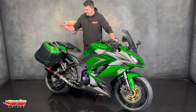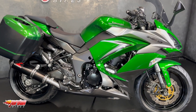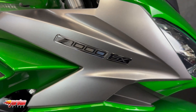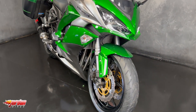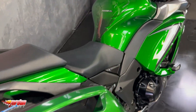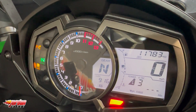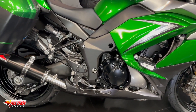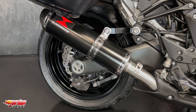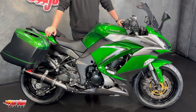Hi guys, it's Dylan at Jordan Bikes and today we have this lovely Kawasaki Z1000SX. It's a bike we saw previously and we've got the opportunity to sell it again — we really really love the thing.